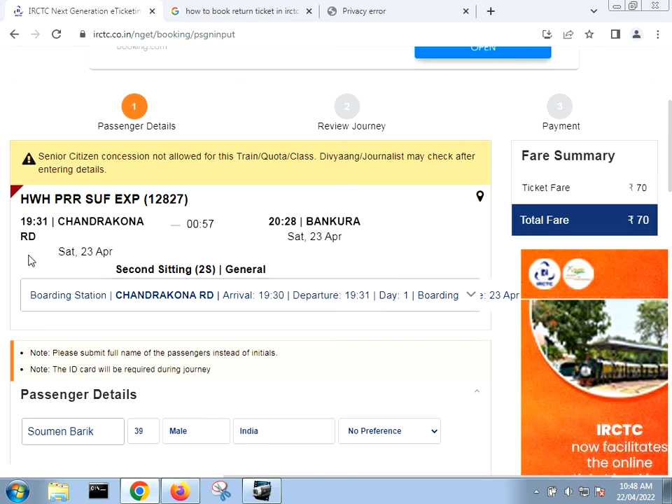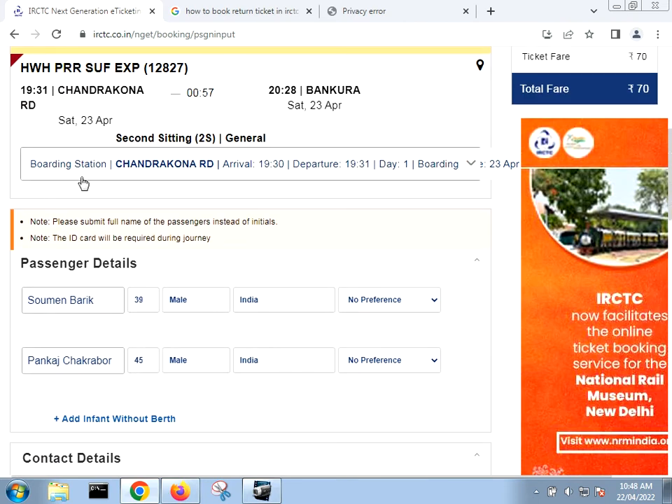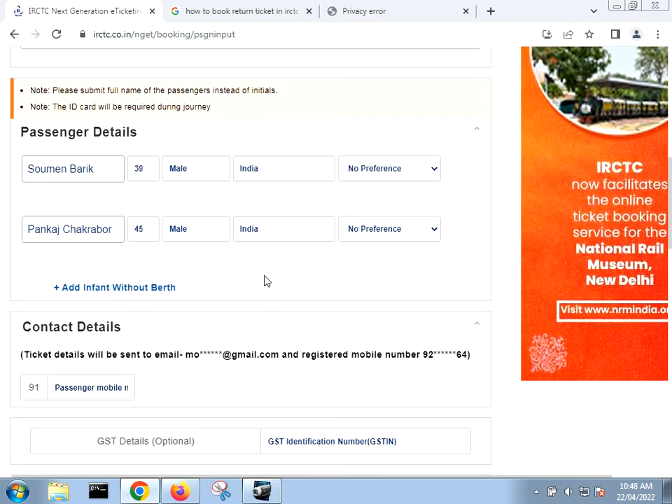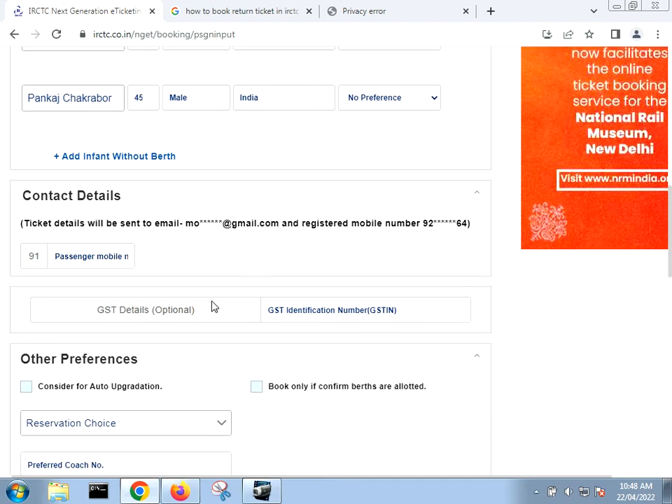Now again I got all the journey details — from Chandankana Road to Magura. The date is Saturday, 23rd April. The boarding time is showing here. The passenger details are also taken automatically.